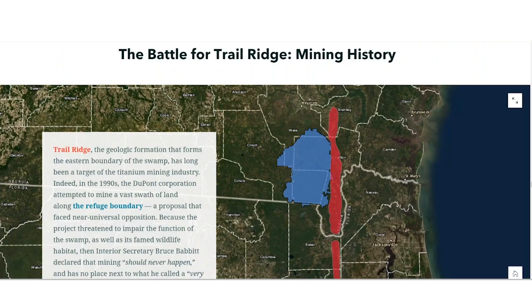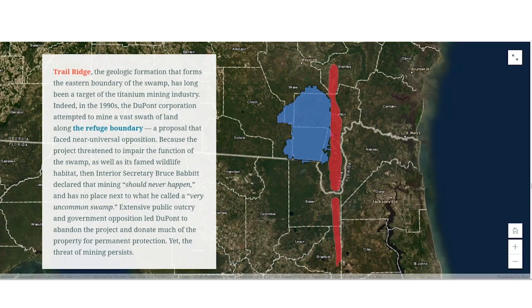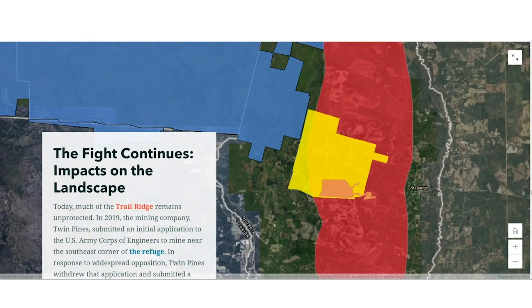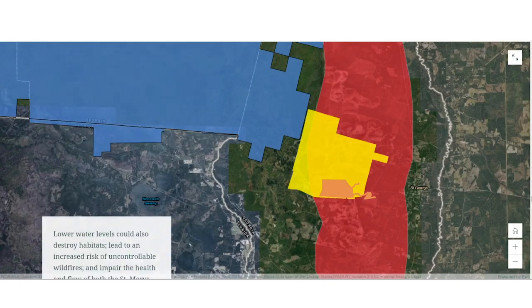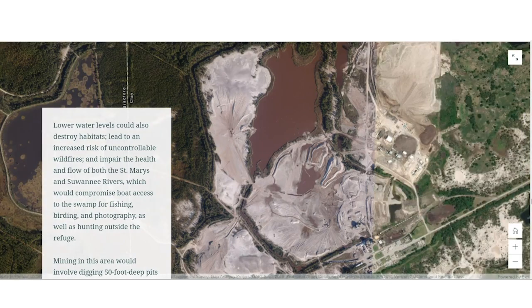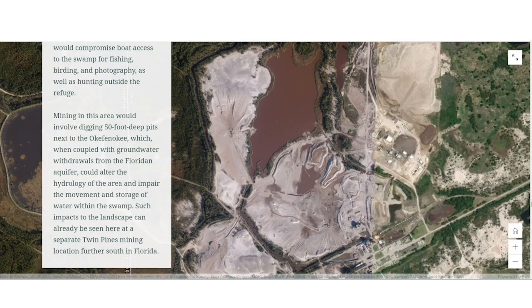Thanks, May. Part of the reason we're so alarmed by this project is because it would occur along what is known as the Trail Ridge. The Trail Ridge is just a sliver of land that directly parallels the Okefenokee Swamp, but it's critically important because it ensures that water is stored within and flows toward the Okefenokee. Twin Pines Minerals, the mining company, wants to mine that land to depths of 50 feet, with operations eventually expected to come within about 400 feet of the swamp itself.